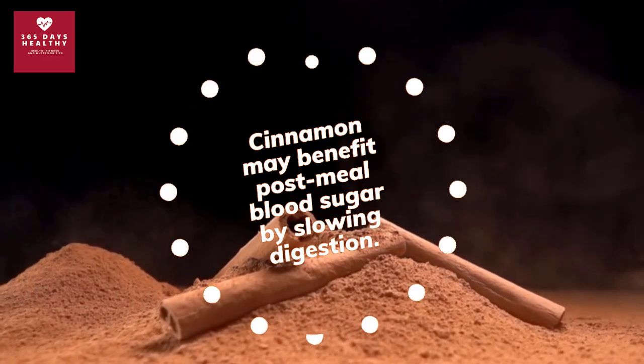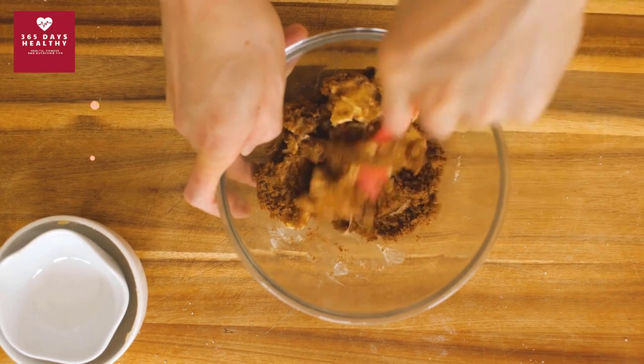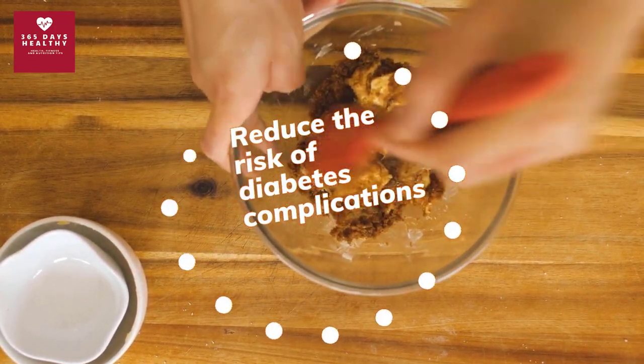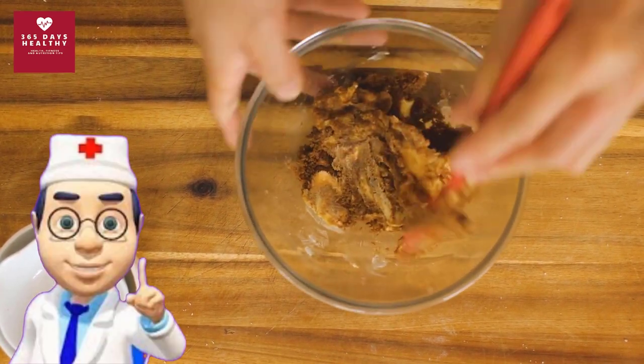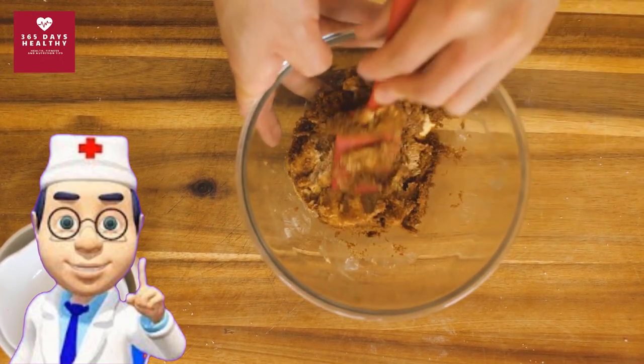Many studies show that cinnamon may benefit post-meal blood sugar by slowing digestion. Research also shows that cinnamon has the potential to reduce the risk of diabetes complications, especially for heart disease. So if you're looking to lower your blood sugar after a meal and reduce your risk of diabetes complications, try incorporating cinnamon into your normal diet.